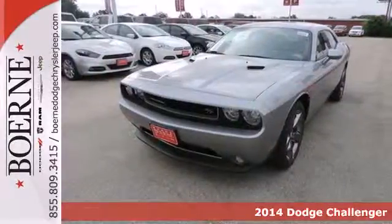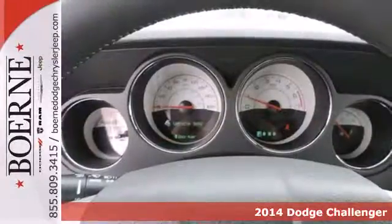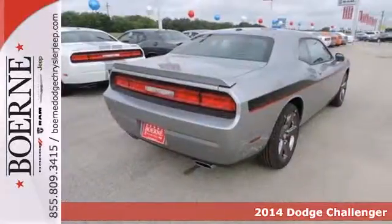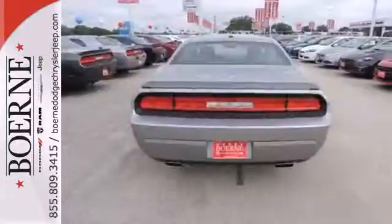It's a 2014 Dodge Challenger. Your life needs less 9 to 5 and more 0 to 60. And this Challenger is the modern muscle car that can make it all a reality.